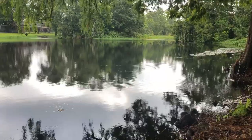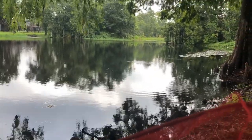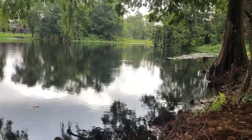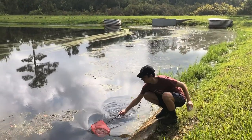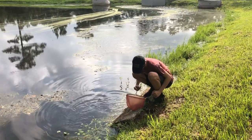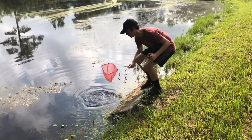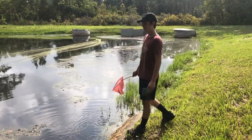All right guys, so this is Misa. We're gonna head to the lake real quick and grab some minnows and some shrimp for the new fish. I already got some, but they're too small, so I'm gonna let those go. Let's try to move to the back part.